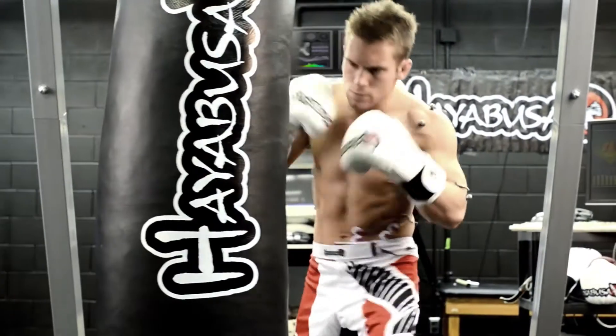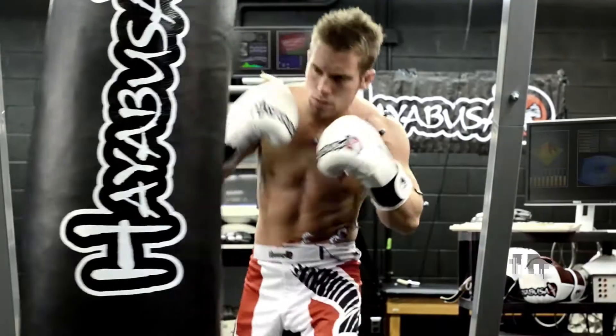Quality gear is quite important for the longevity of an MMA athlete. If the gloves are bottoming out, they're really risking their hands and wrists, which are the tools of their trade.